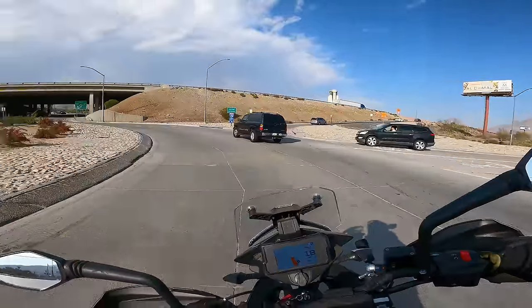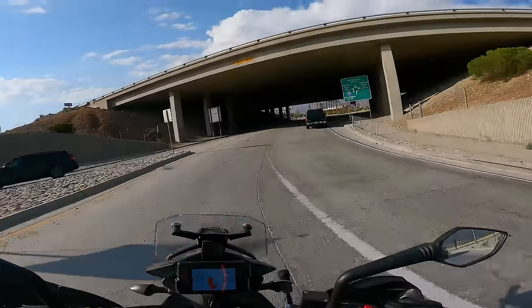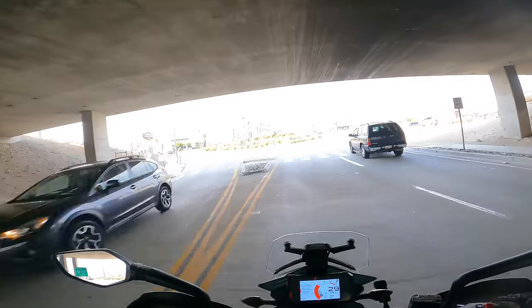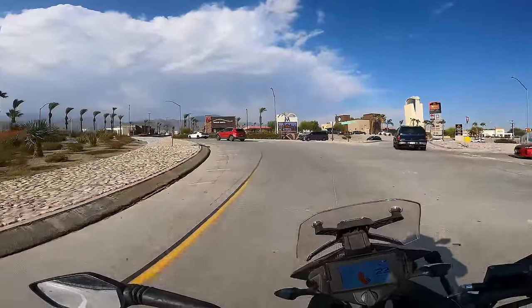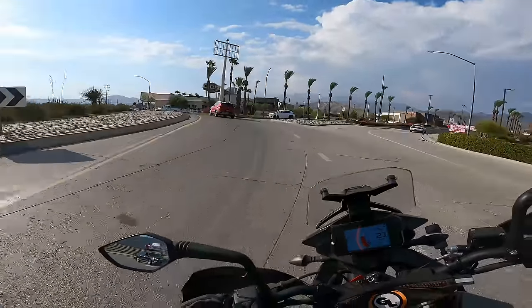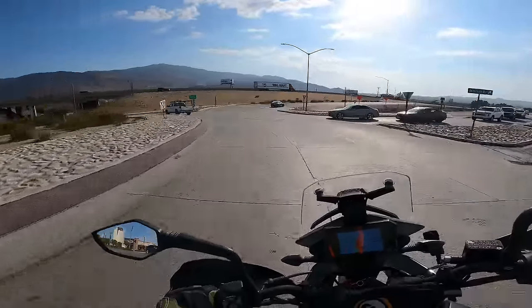Jumping around town like this, this is a great urban bike for doing stuff like this — really, really enjoyable. Very light, flickable, nimble, low to the ground. You can see over traffic and it sits tall enough. I have no complaints about this as just an urban runner.